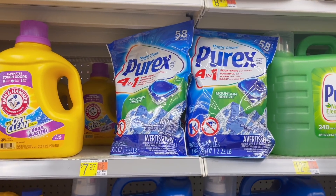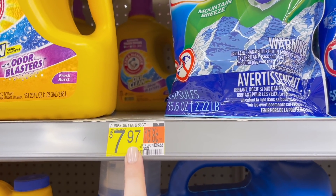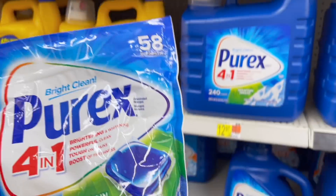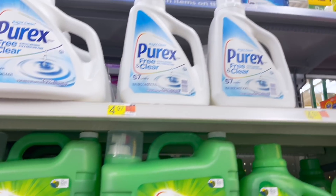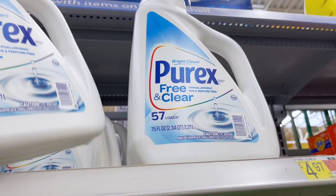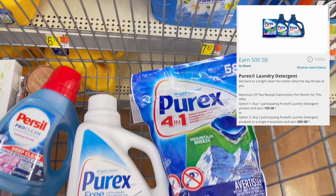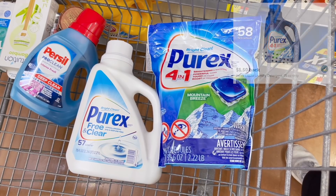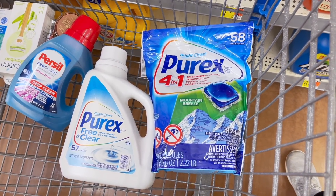We're also going to grab some Purex, starting with the Mighty Packs — the 58-count. At my store it was tagged for $7.97 but in the app it was ringing up for $7.08; it ended up ringing up for $7.97 at checkout, which is kind of a bummer. We're also grabbing the liquid, the 57-load — my store didn't have the regular blue bottle so I'm getting the free and clear at $4.97. Both totaling $12.94. We'll submit to Swagbucks for $5 back when you buy two, plus $1.50 back on Ibotta for the liquid and $3 back for the Mighty Packs, making our final cost just $3.44 for both, or $1.72 each.